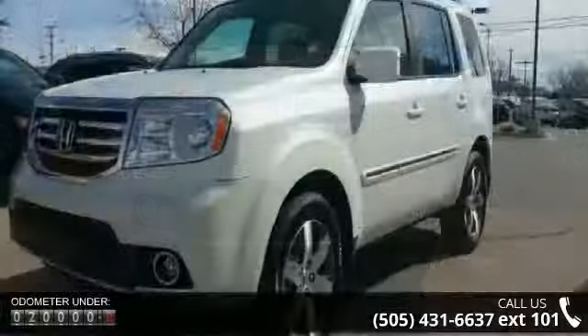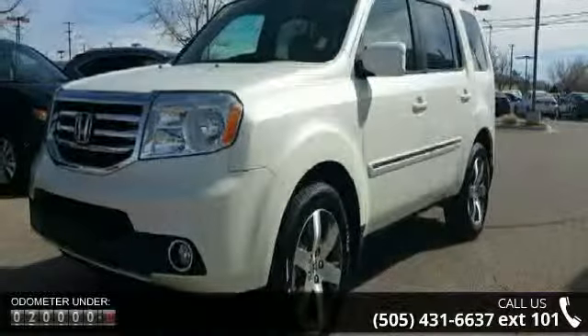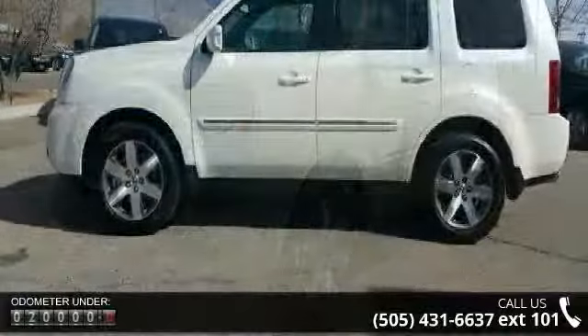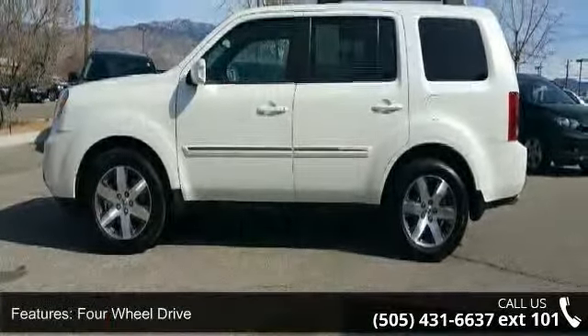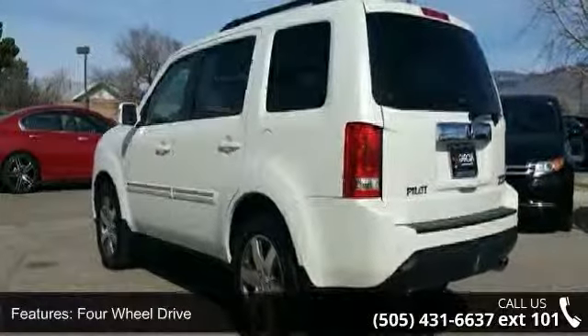This vehicle's top features include 4-wheel drive, tow hitch, power steering, ABS, 4-wheel disc brakes, brake assist, aluminum wheels, rear defrost, privacy glass and remote trunk release.